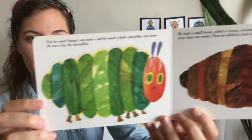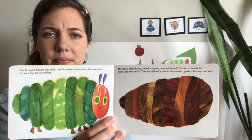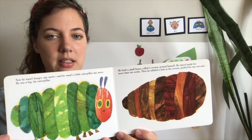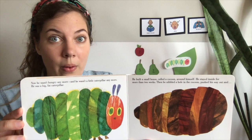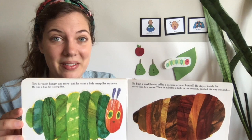That great big caterpillar built himself a cocoon — it's a little house called a cocoon. Can you say that word? Cocoon. He built a cocoon and he stayed inside, so quiet, for more than two weeks. That's a long time. He stayed inside his cocoon, and then one day, it started to wiggle. And wiggle. Can you wiggle just like the cocoon? Ready? Wiggle, wiggle, wiggle, wiggle...